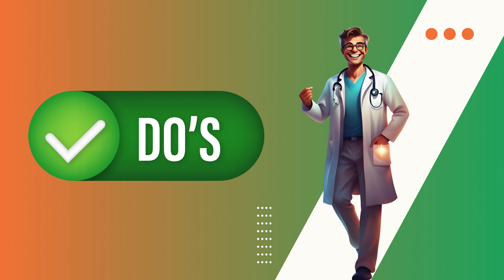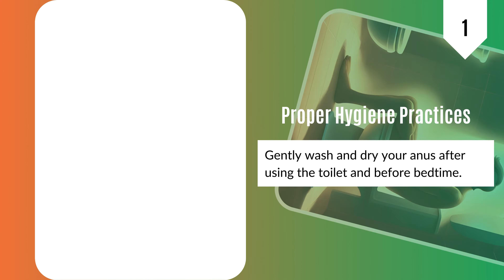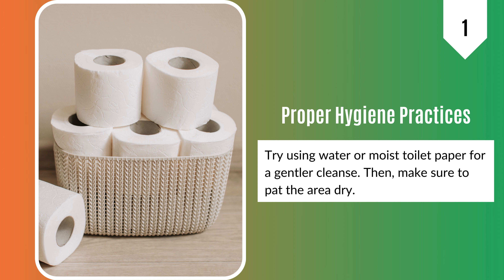First, let's talk about the do's. 1. Gently wash and dry your anus after using the toilet and before bedtime. Try using water or moist toilet paper for a gentler cleanse. Then, make sure to pat the area dry.